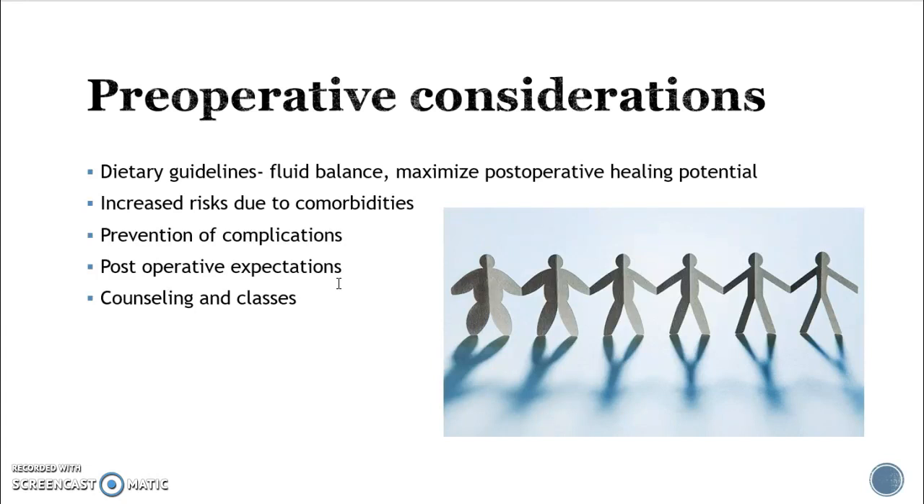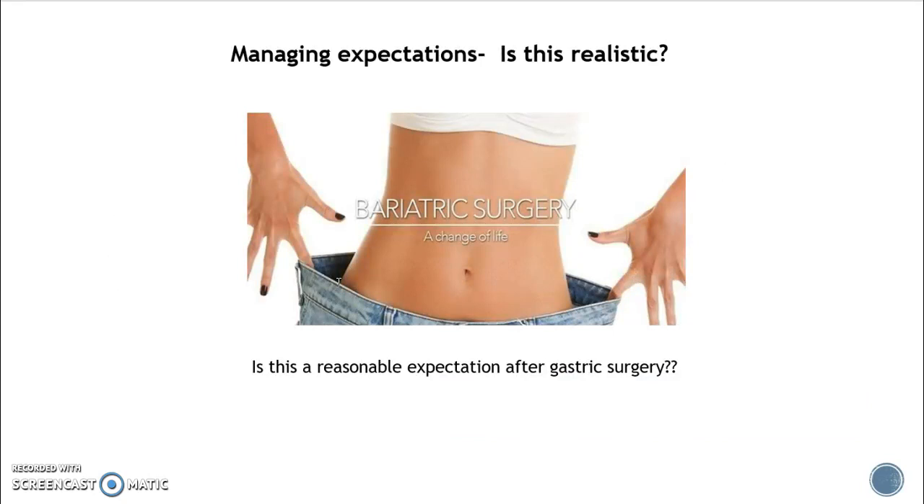Considering comorbidities is important for preoperative preparation. You want to make sure sleep apnea has been addressed because that has implications for how the patient breathes during recovery. Think about what's going to happen to blood glucose and healing due to comorbidities. Some things are prevention of complications common to every post-surgical patient, and some are very specific to bariatric surgery. It's also important to know if the patient has realistic expectations of what will happen postoperatively.